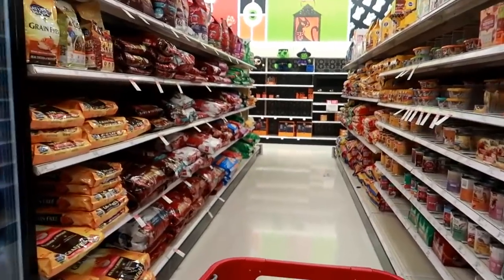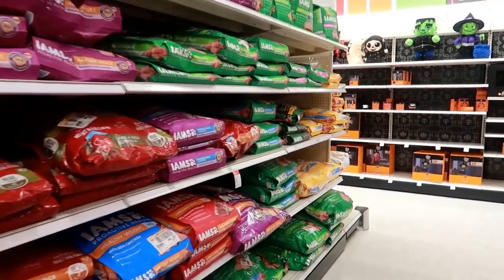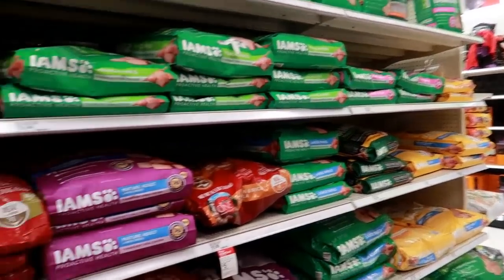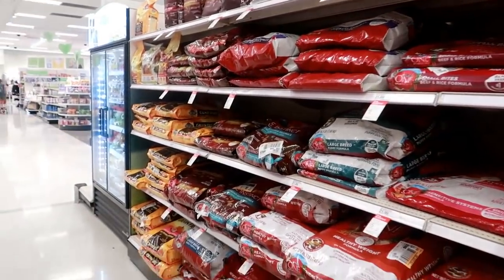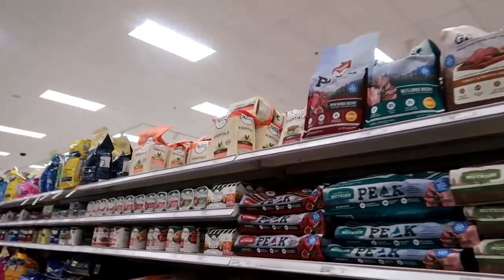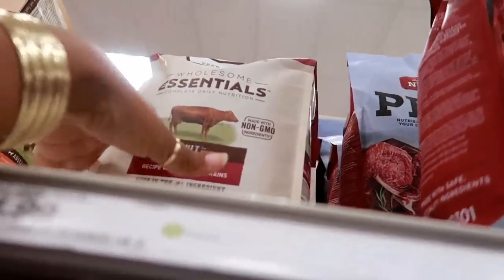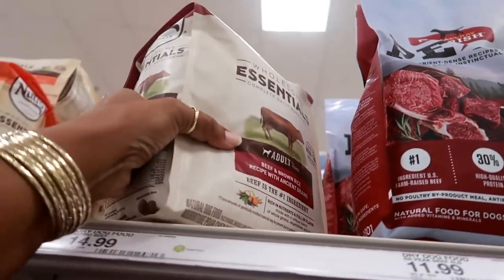I almost forgot I need to get some dog food — I almost walked right past it. I don't see mine. Let me go down the next row. There it is — let's get the beef and brown rice. If I can reach it...